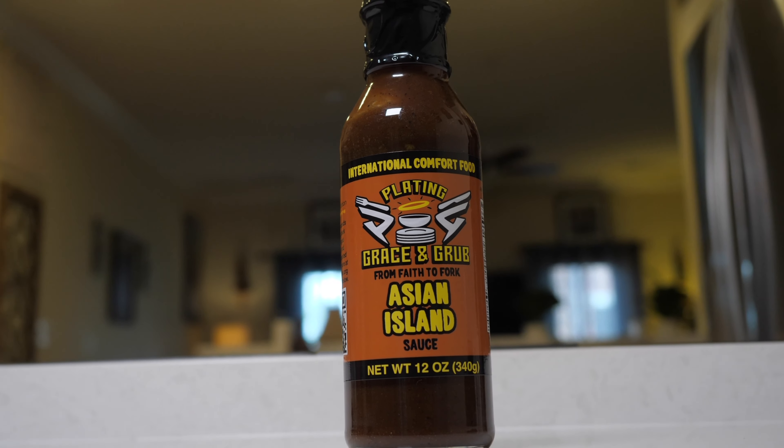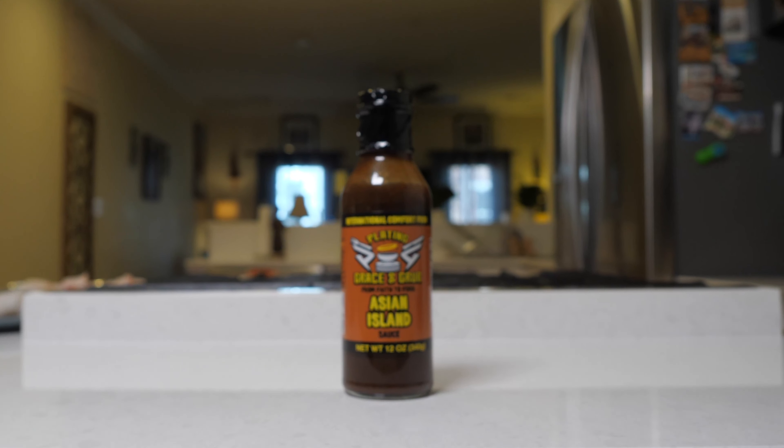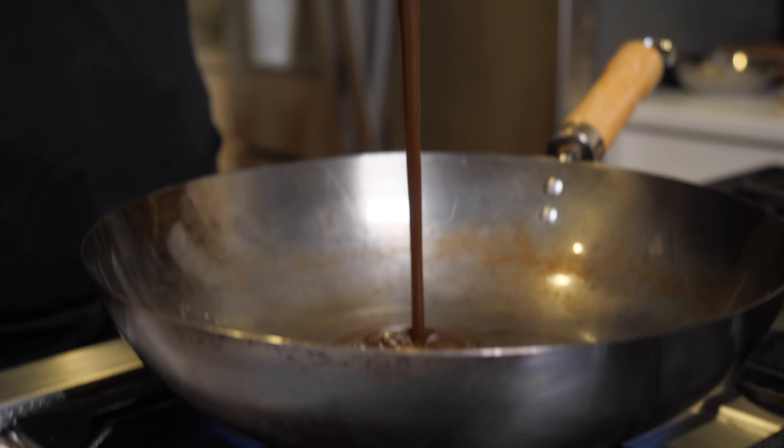This Asian island sauce is like an umami fusion bomb. It actually brings together ingredients from five or six different Asian countries — from soy to oyster sauce, there's even a little hint of curry, and some coconut milk to give it that island deliciousness.